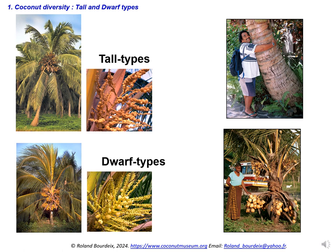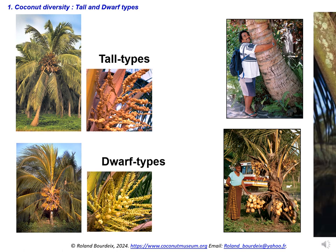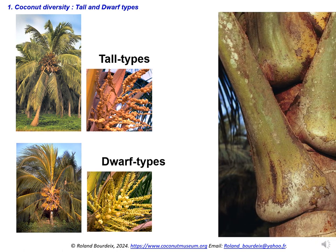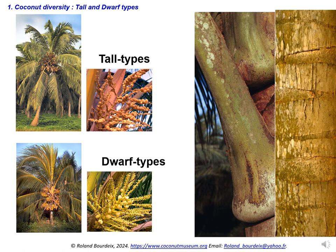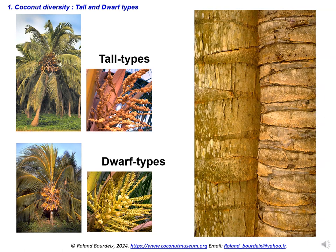Dwarf types grow at a rate of 15 to 30 cm annually, and usually start flowering 12 to 30 months after field planting. Apart from their usually short height, these varieties show a combination of common characteristics: self-pollination, small size of organs, precocity, and rapid emission of inflorescences. To recognize them, just have a look at the stem and at the bases of the leaves. Of relatively smooth aspect and clear colour, the stem carries regular marks; each leaf produced by the palm creates, on the stem, a leaf scar in the shape of a crescent.